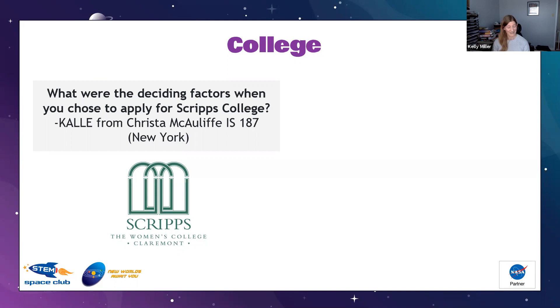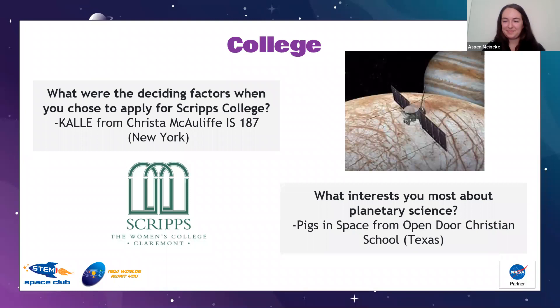I also liked that it had small classes, so I had a lot of interaction with my professors and got to know fellow students well. Looking back, one of the really great things is that it's a liberal arts program. I'll probably say a couple of times how important communication is in science, and the liberal arts education gave me a very strong foundation for written and spoken communication, which has really served me well as a scientist.